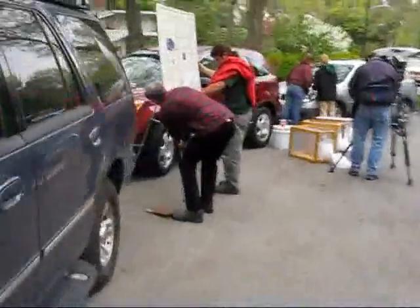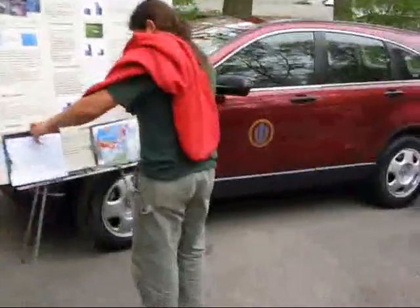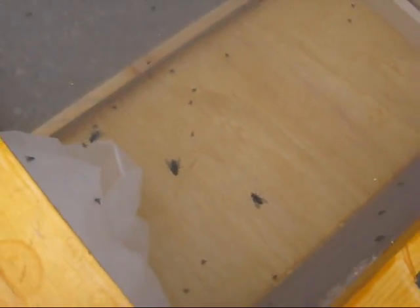Many flies today — boxes of flies. My name is Joseph Alkington. I'm a professor of entomology at the University of Massachusetts in Amherst.